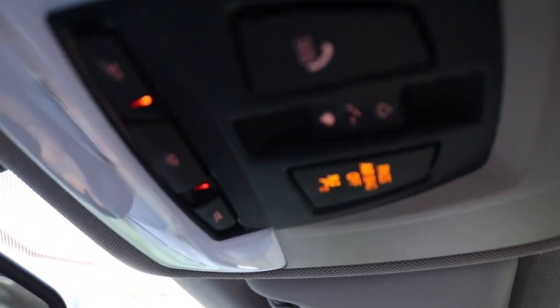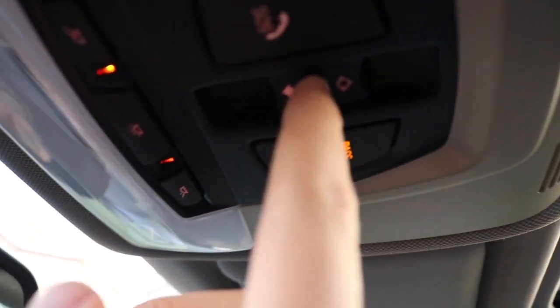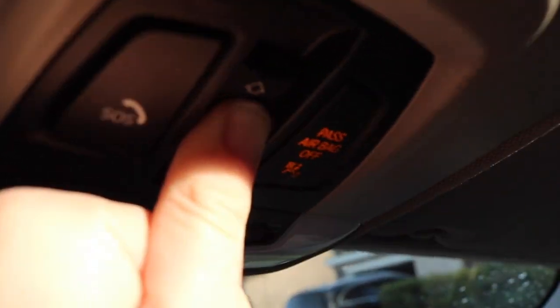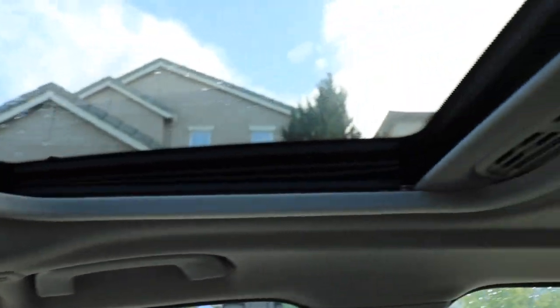Also up here, if you guys are having any issues with your sunroof — this applies to every other BMW too — if your sunroof is stuck in a certain position and won't go all the way back or forward, all you have to do is hold down this middle button, the same way you move it to the vent position. Keep holding it down until it starts doing the resetting process. It takes about 20 seconds, and it will go back to the closing position on its own. That's how you reset the sunroof.